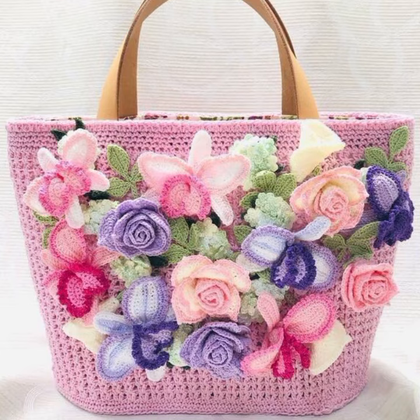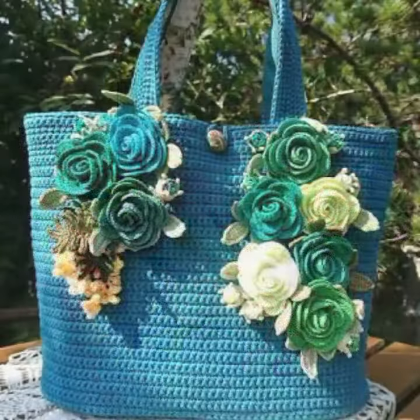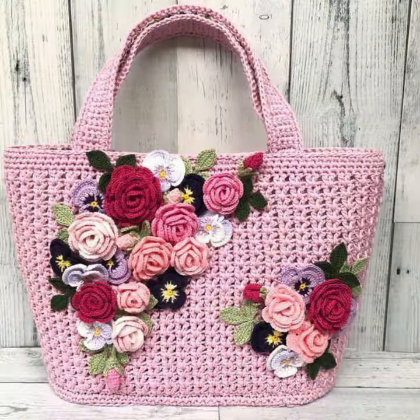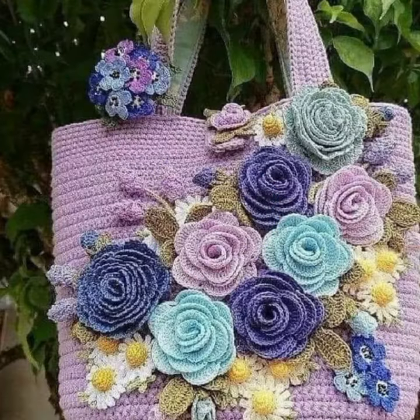Stylish color combination contrast, stylish designing ideas. You can see flower patterns, needle patterns — easy to make, easy to wash. Beautiful and trendy crochet handbag designs, washable handbag designs. You can easily make these very beautiful handbags if you know crochet work.